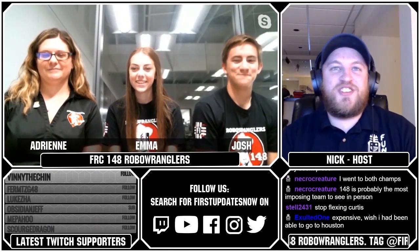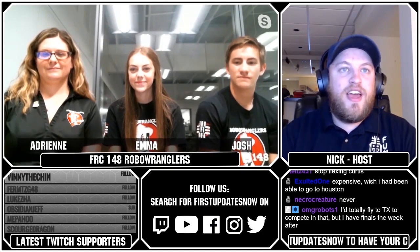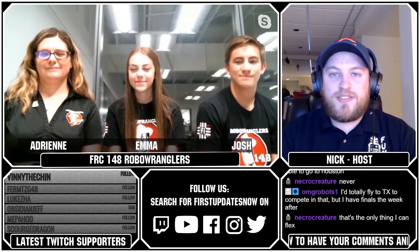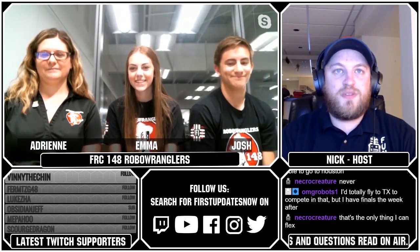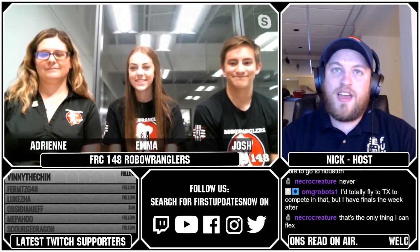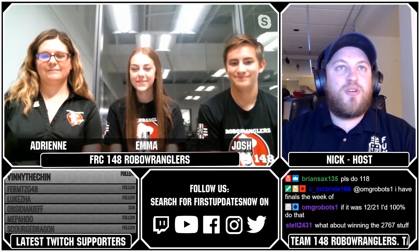We hope everyone out there enjoyed the show and learned a lot. I want to give a massive thanks to our awesome guests from 148 for volunteering to come on the show and for giving us so much information about what makes them so amazing. I hope you guys had some fun being on the show.